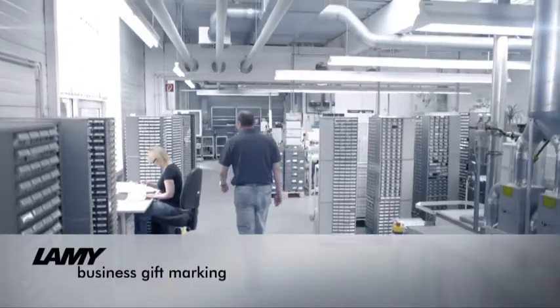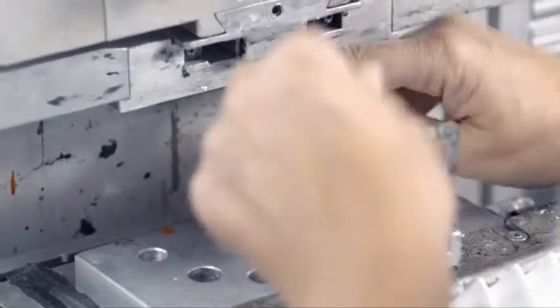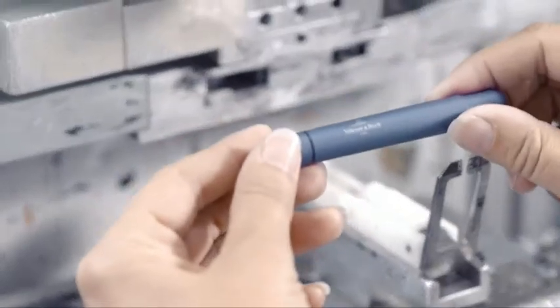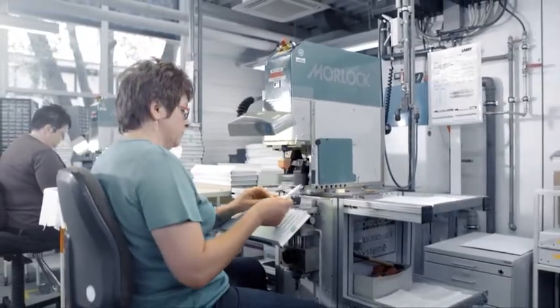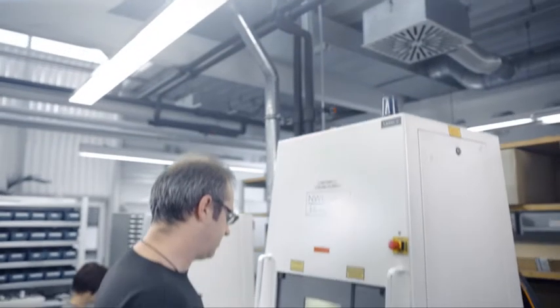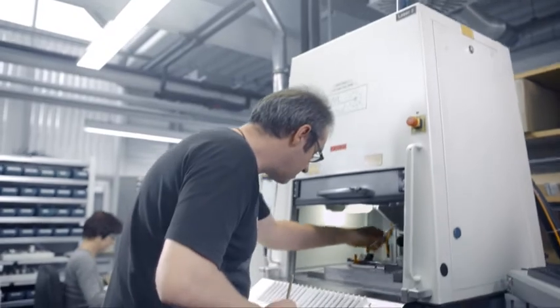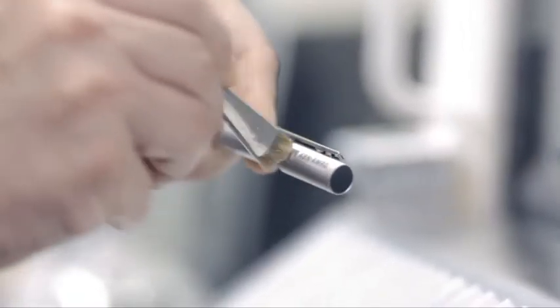Made in Germany does not however end with the final product at Lamy. Whenever individual laser engraving or prints are needed on the writing instrument, such as brand names, advertising or incentives, the work is also done in Heidelberg. So Lamy can cater to individual customer needs in no time at all.